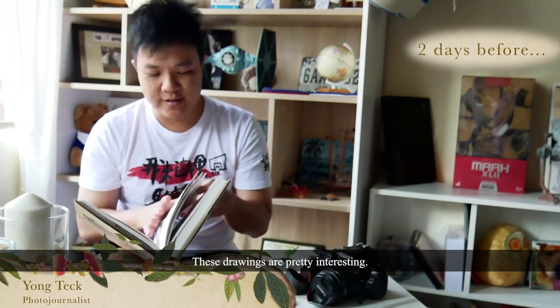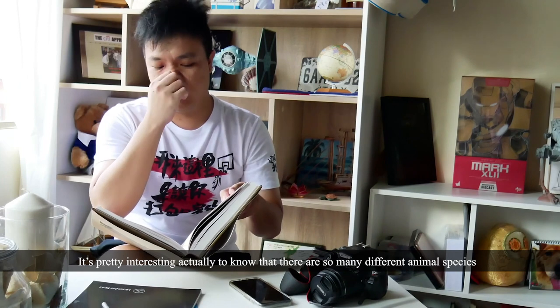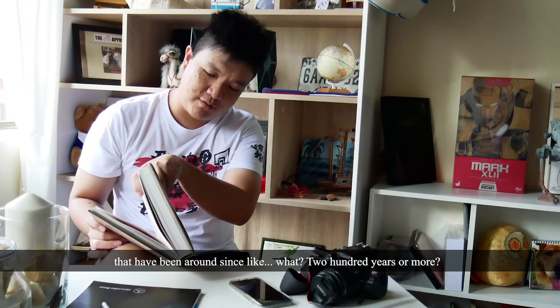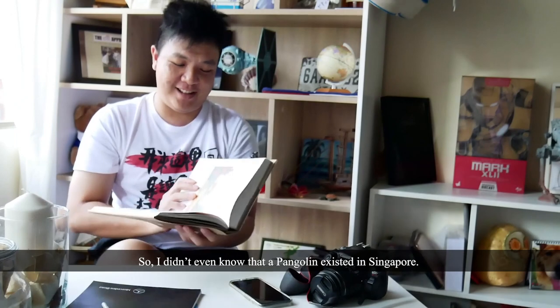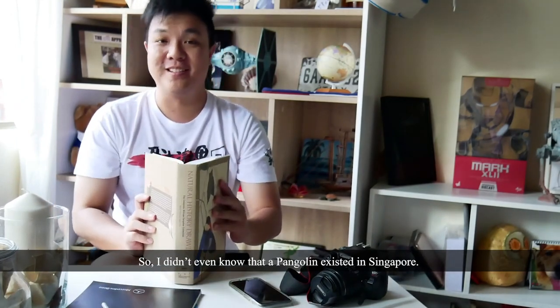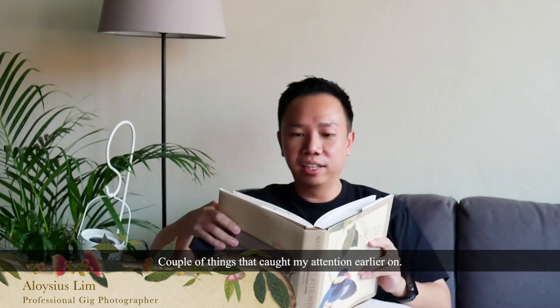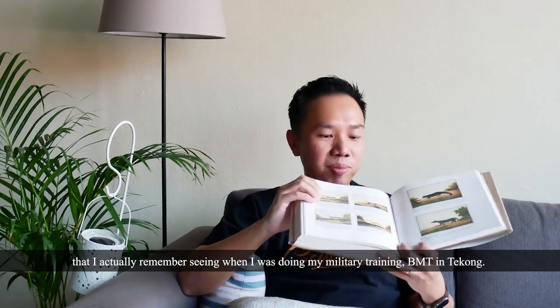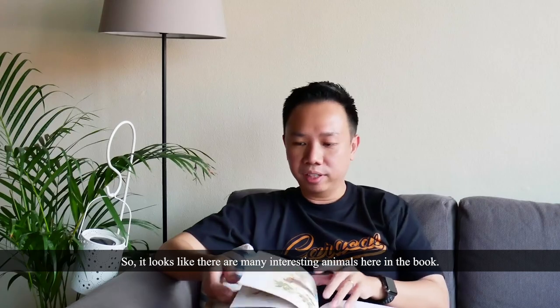These drawings are pretty interesting. The style has quite a distinctive Asian style to it. It's pretty interesting to know that there are so many different animal species that have been around for 200 years or more. I didn't even know that a pangolin existed in Singapore — wasn't one spotted at NTU just a while back? I'm pretty excited to see what kind of animals I can find. There's this Common Palm Civet Cat that I actually remember seeing when I was doing my military training at BMT. It looks like there are many, many interesting animals here in the book.